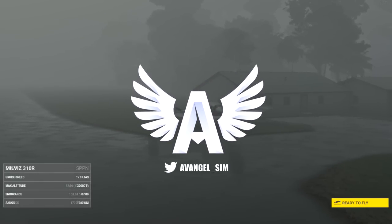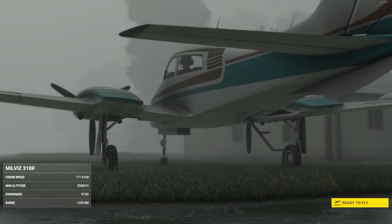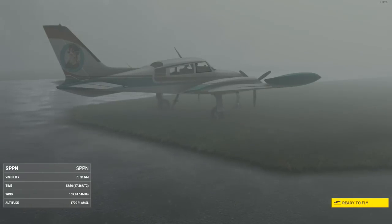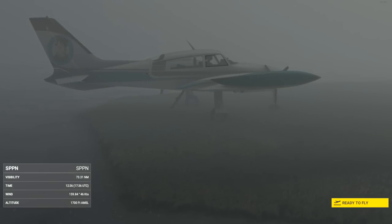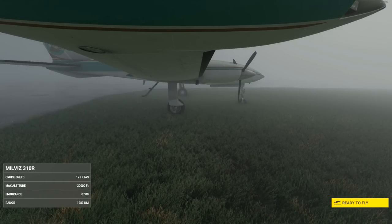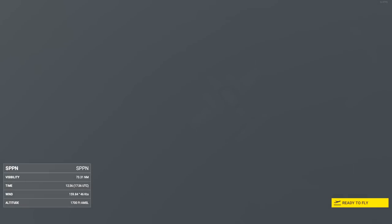Hey guys, it's Avenger, welcome back to the channel. Today we're going on a flight trip here in Peru. I do like it spicy and this is going to be an interesting challenge. We're flying in tropical storm conditions which were a little dramatic. We're taking off from Palmas del Espino Airport here in Uchiza, Peru, heading to Chugal Airport up in the mountains of Peru.